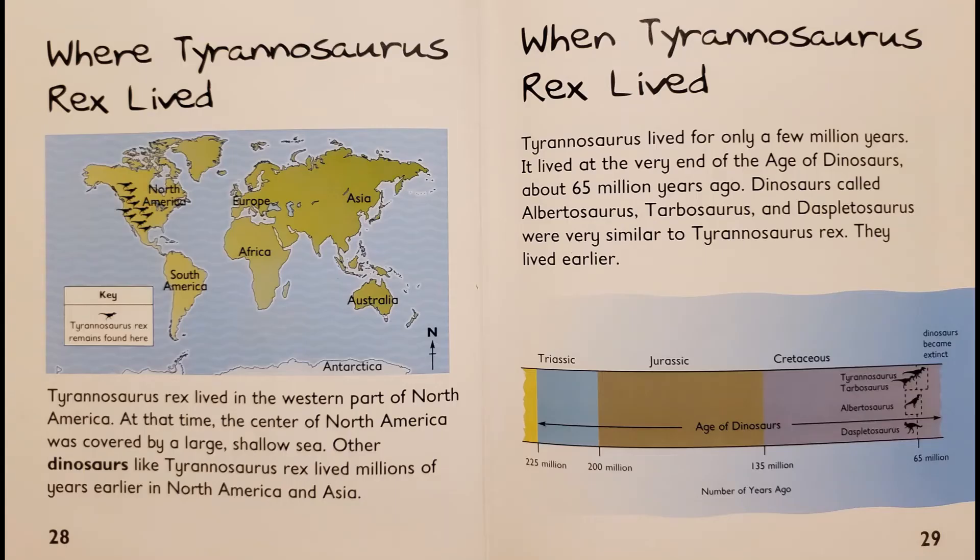Where Tyrannosaurus Rex lived. Tyrannosaurus Rex lived in the western part of North America. At that time, the center of North America was covered by a large, shallow sea. Other dinosaurs, like Tyrannosaurus Rex, lived millions of years earlier in North America and Asia. When Tyrannosaurus Rex lived. Tyrannosaurus lived for only a few million years. It lived at the very end of the age of dinosaurs, about 65 million years ago. Tyrannosaurids called Albertosaurus, Tarbosaurus, and Daspletosaurus were very similar to Tyrannosaurus Rex. They lived earlier.